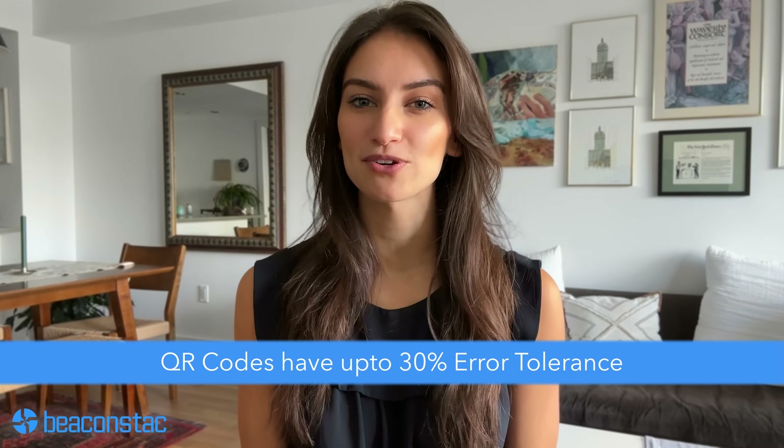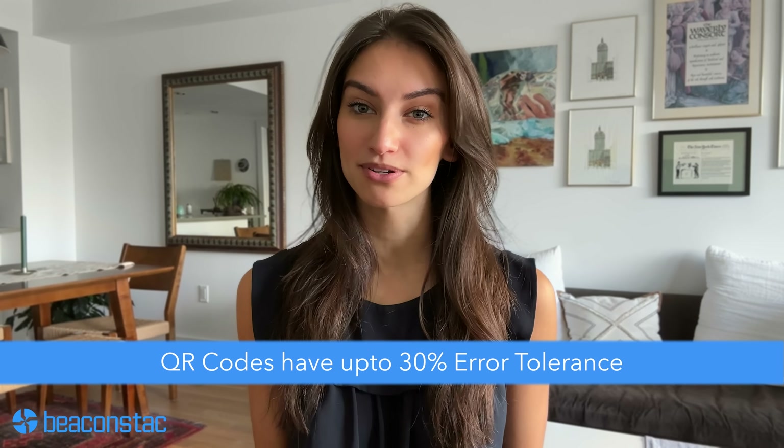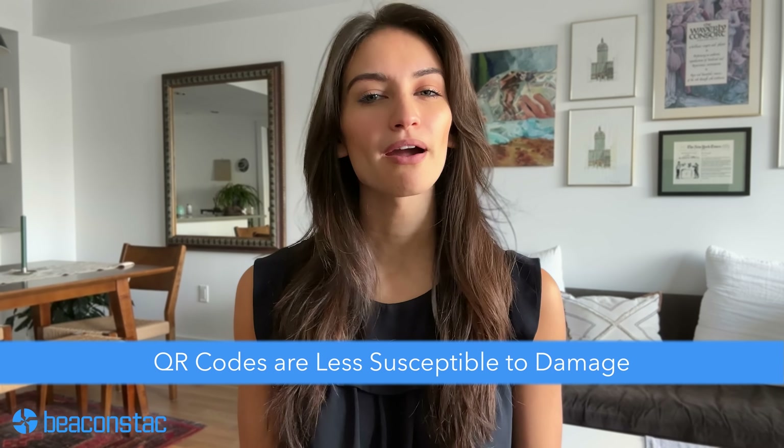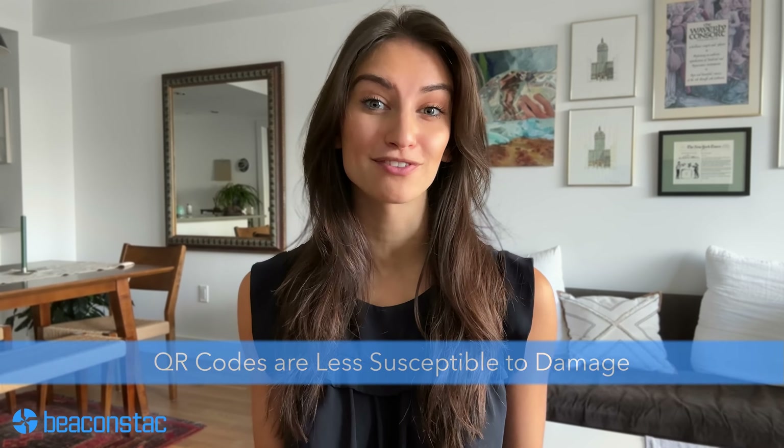Number five. A substantial advantage of QR codes over barcodes is that they have up to 30% error tolerance. It means that a QR code can work even if 30% of the QR code is damaged, a basic necessity for products that are shipped and processed on a large scale. QR codes are also less susceptible to damage, making them a more reliable option for inventory tracking.